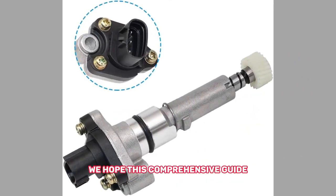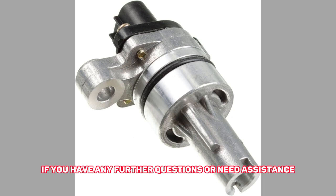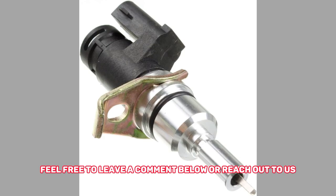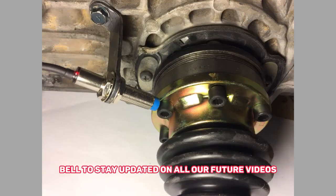We hope this comprehensive guide on bad vehicle speed sensor symptoms, causes, and remedies has been helpful to you. If you have any further questions or need assistance with any other automotive topics, feel free to leave a comment below or reach out to us. Don't forget to hit that subscribe button and ring the notification bell to stay updated on all our future videos.